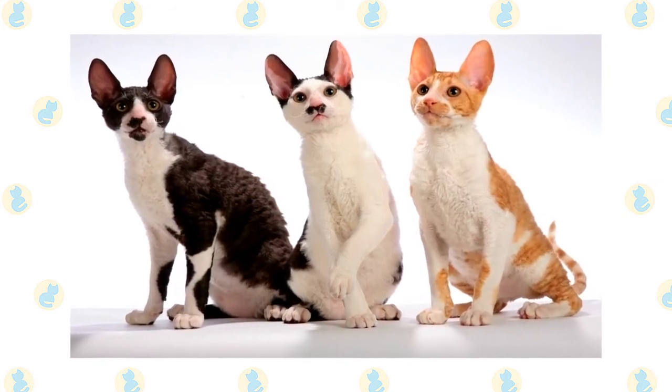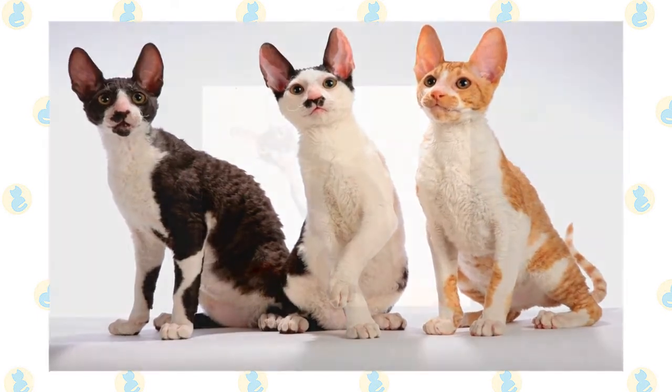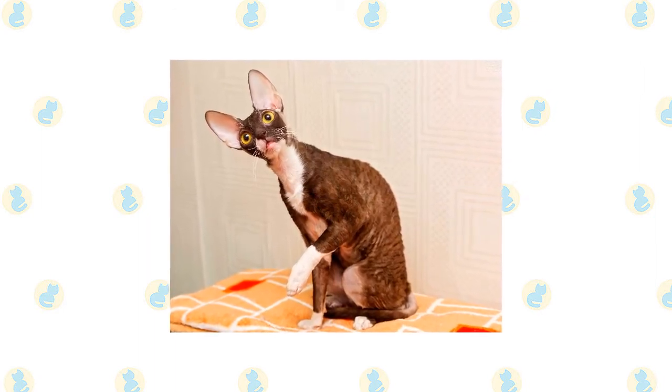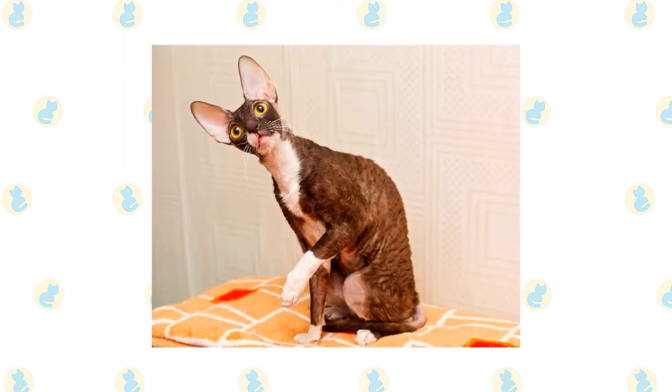His long toes enable him to manipulate objects deftly and to open doors and cabinets with ease — be sure you put away securely anything you don't want him to have, and don't let him see you doing it. This is a confident cat who loves people and will follow them around, waiting for any opportunity to sit in a lap or give a kiss.